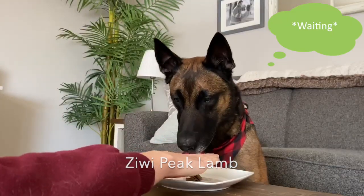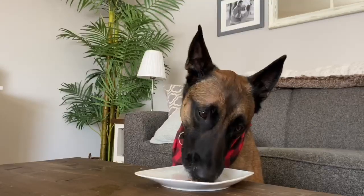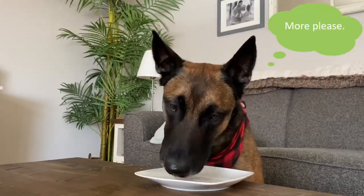Ziwi Peak lamb is an air-dried dog food but can also be fed as a treat. With 96% meat content, tripe, and green-lip mussels, it's a healthy treat alternative.